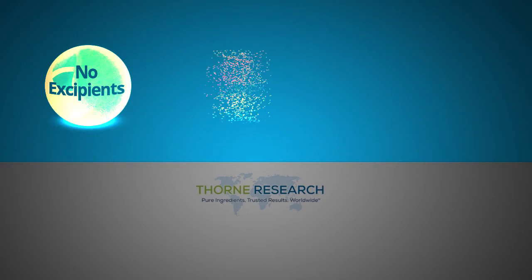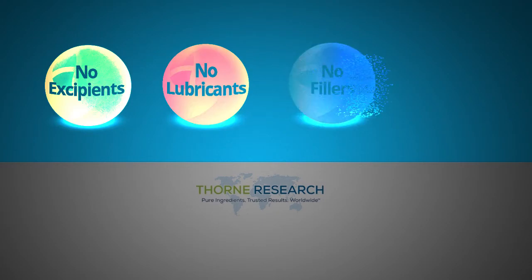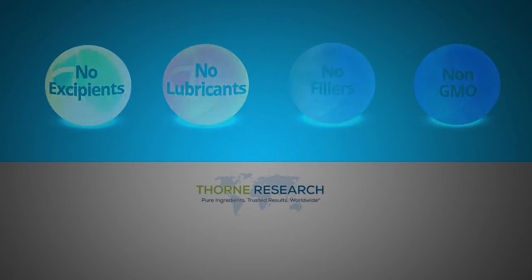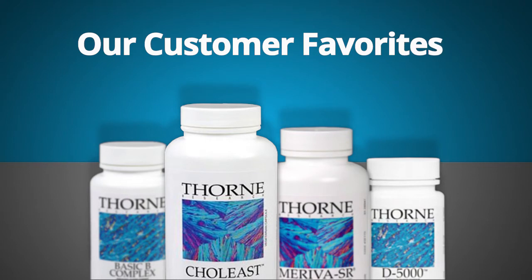Thorne products do not contain excipients, lubricants, fillers, or GMO ingredients. Our customers know best — I'd like to share some of our well-regarded and highly-rated customer favorites from Thorne Research, along with their comments about their experience with the products.